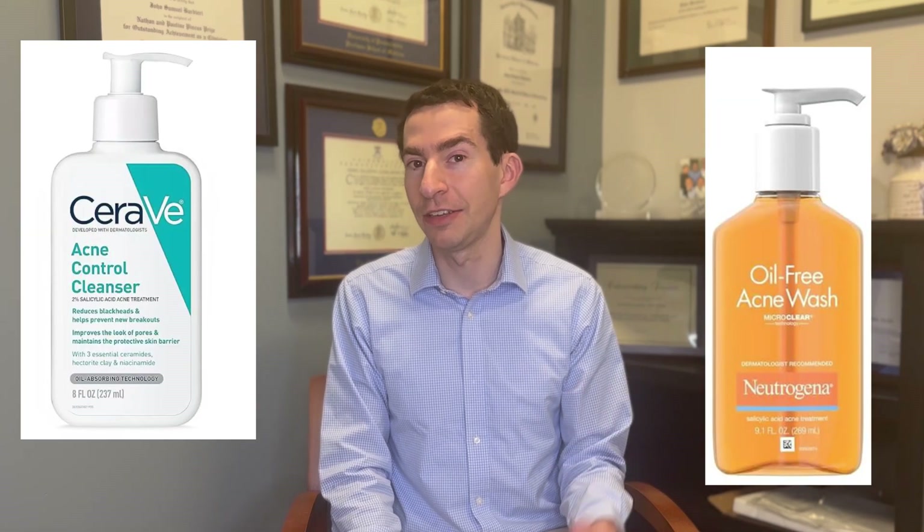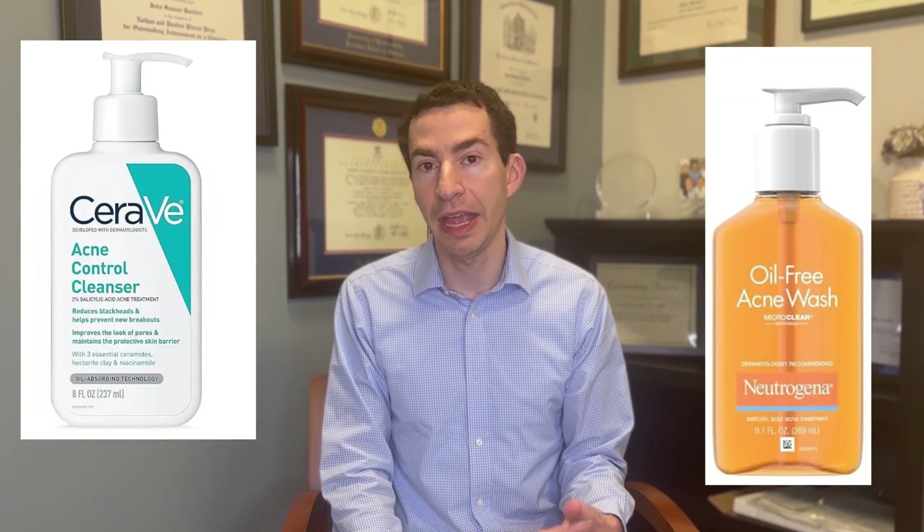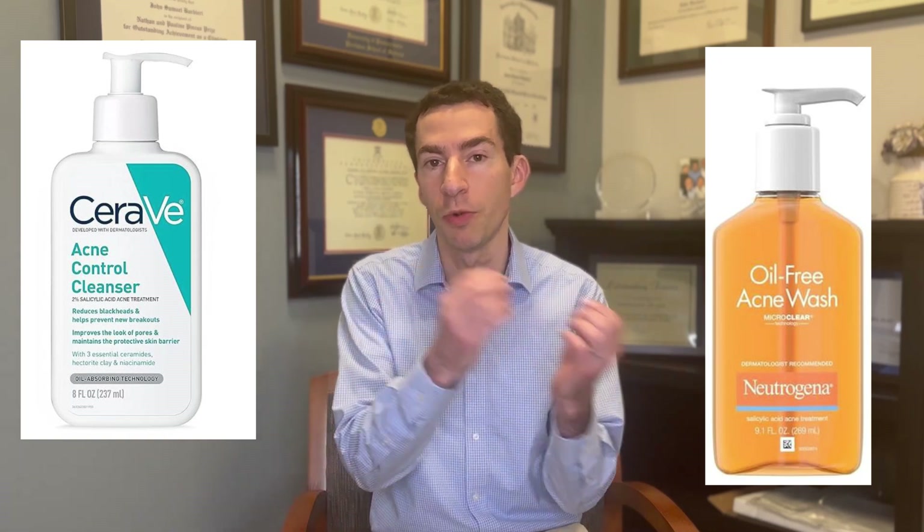Salicylic acid is another gentler acne wash option. It can be a little drying but is often better tolerated than benzoyl peroxide, making it a useful consideration for sensitive skin routines. There are also product categories that tend not to be irritating at all: topical anti-androgens like clascoterone, which addresses hormonal causes of acne in both men and women; topical antibiotics like clindamycin, which typically cause no irritation and pair well with benzoyl peroxide; and sulfacetamide cleansers, which are very gentle and can be a good part of an overall acne regimen.